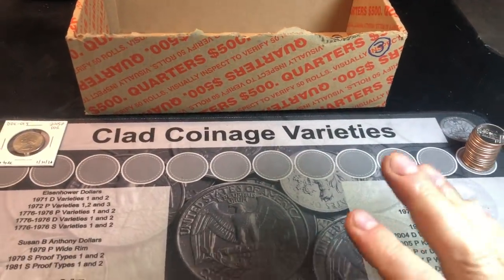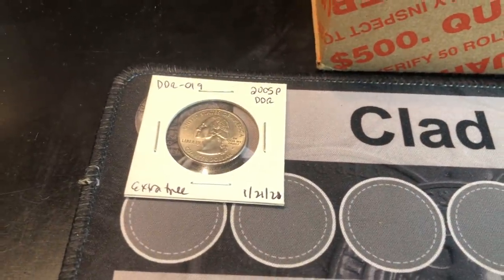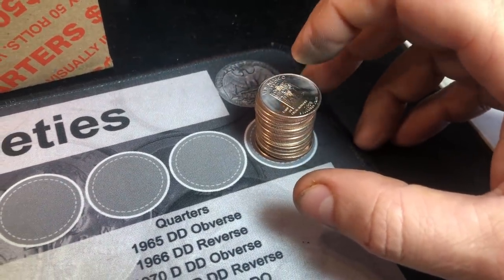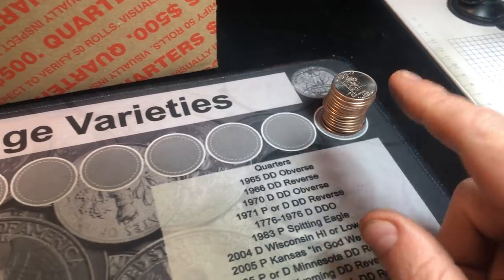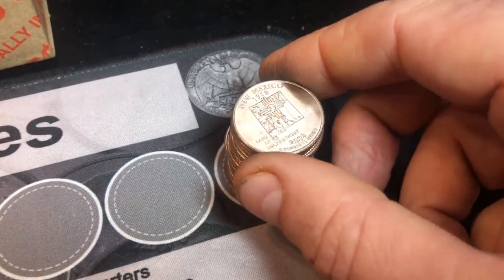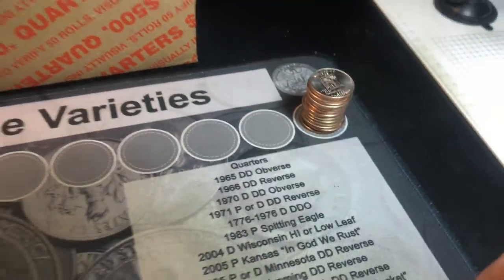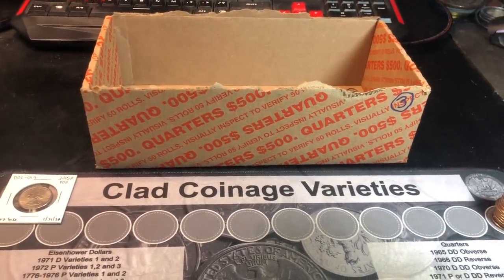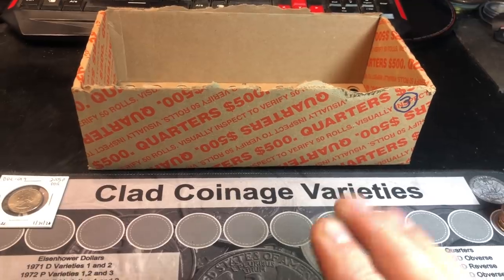As expected, no silver in quarter box number three on the year. All we got was that DDR from the 2005 Minnesota extra tree state quarter and a ton of nicer New Mexico, Oklahoma, Iowa, and Rhode Island quarters that I can use for sets. There were quite a bit more but I had to be picky because there were so many uncirculated examples. No silver once again, and I will be marrying this hunt to another box or two once I get them.